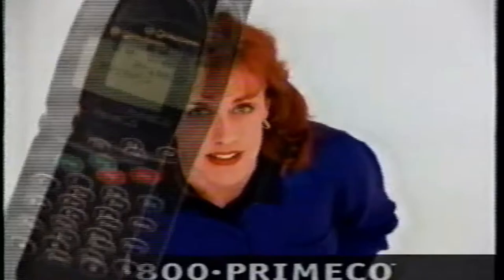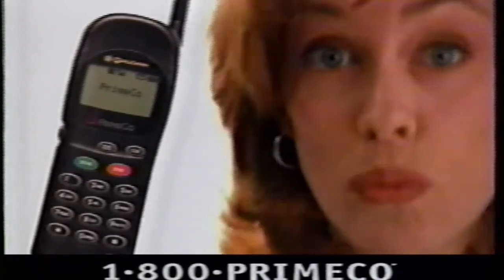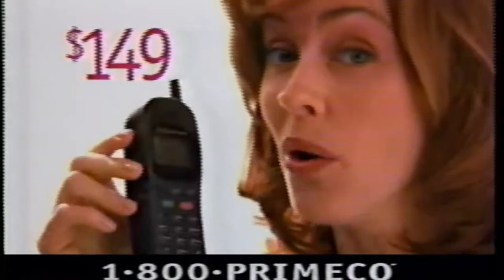Welcome to the future. Now you can get the world's advanced wireless exclusively from Primeco Personal Communications. One phone that offers all the advantages of digital wireless and the mobility of cellular when you need it, so you can stay in touch just about anywhere. Call 1-800-PRIME-CO today and this incredible phone from Qualcomm is only $149.